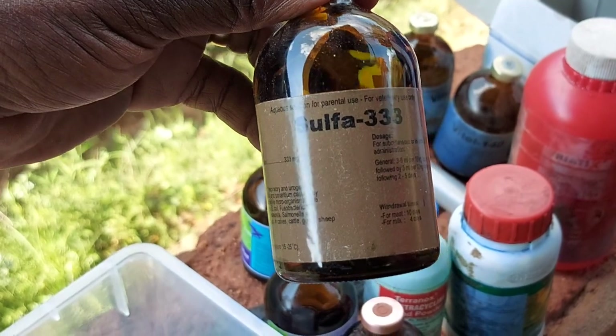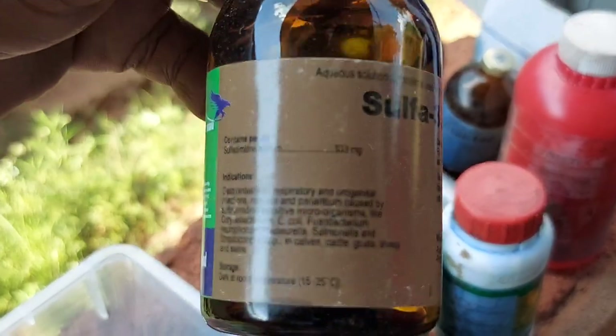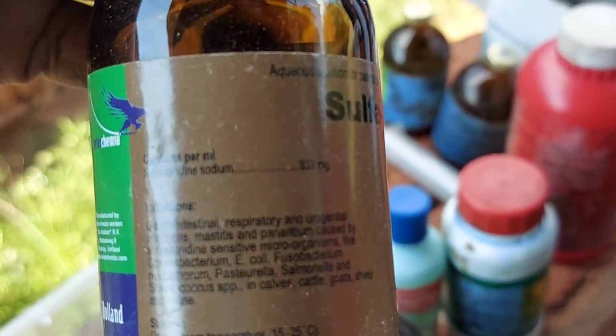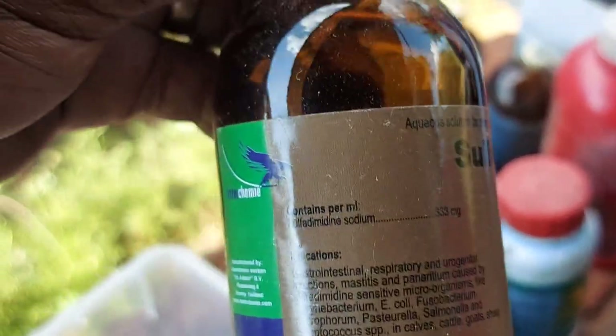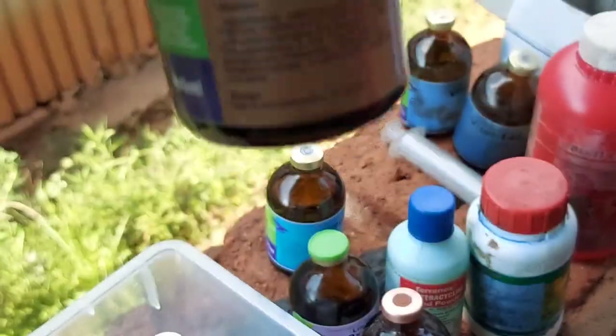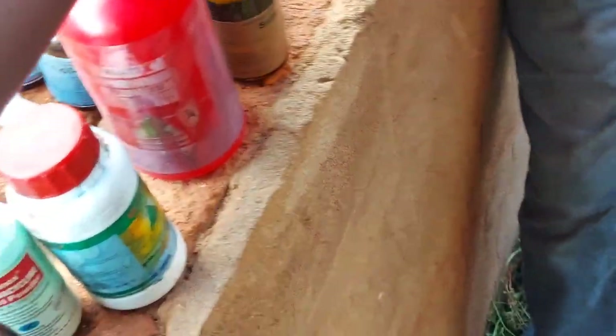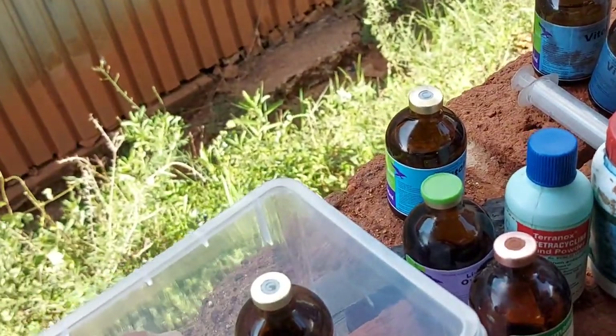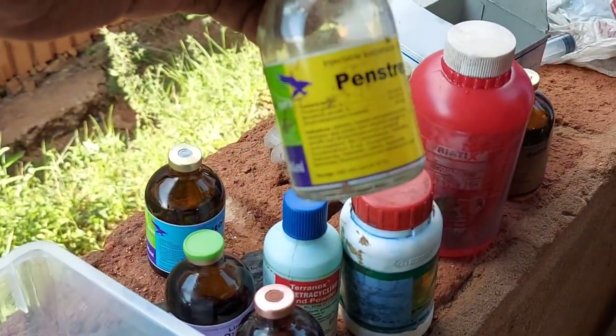This is an important medication — it's a sulfur-based antibiotic. This one is extremely important for diarrhea. For our kids, if any kid starts having diarrhea, the guys quickly administer that medication along with water. It's always important to have that at the farm.